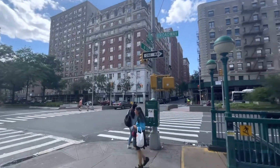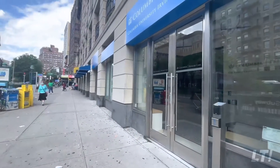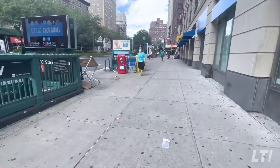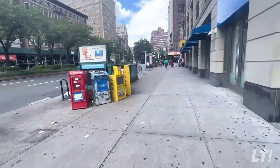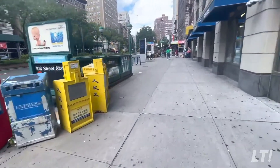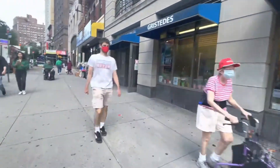Alright guys, we are on the Upper West Side, as I said — the Columbia area. We are at 103rd and Broadway. Got a lot of stuff to do, a lot of restaurants, supermarket right there.